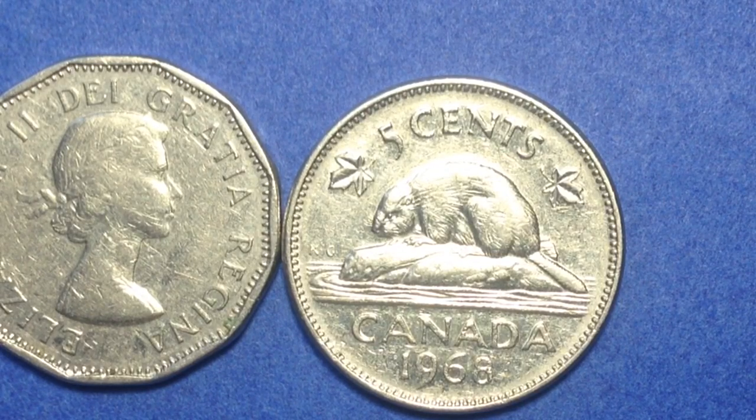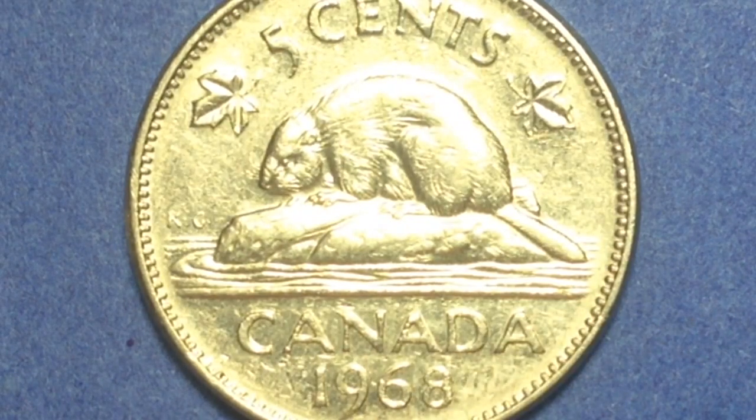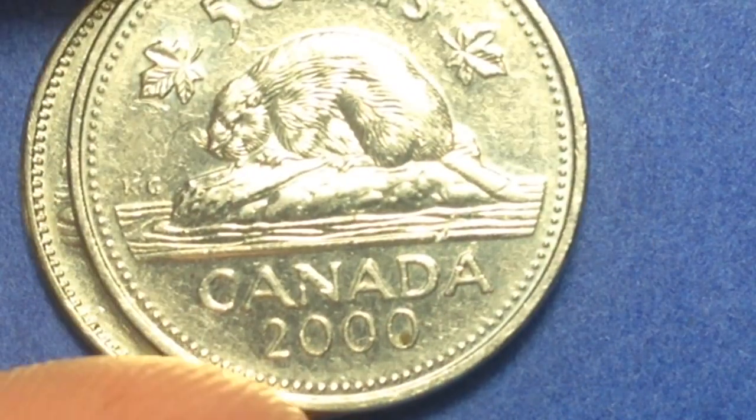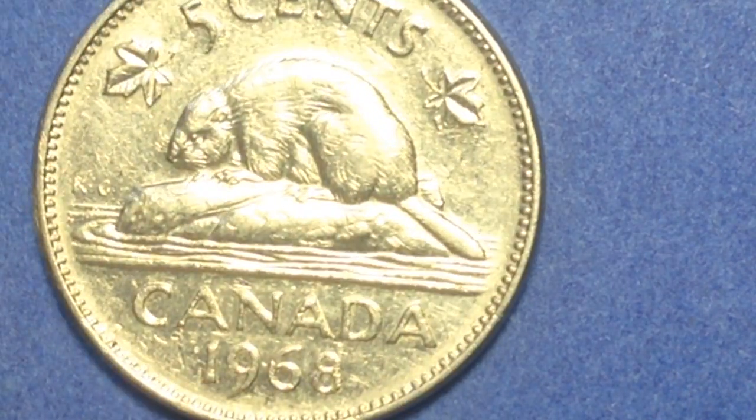The next rare Canadian nickel to look for is the 1965 large beads. As you can see, there are beads going around the outside of the coin. The large beads variety features 138 large beads around the rim, while the usual coins feature 119 small beads. The large beads variety is a valuable coin and comes in two sub-varieties — one where the jewel at the rear of the crown is detached, and one where it's slightly attached. Both are quite rare and fetch several thousands at auction for mint state examples.